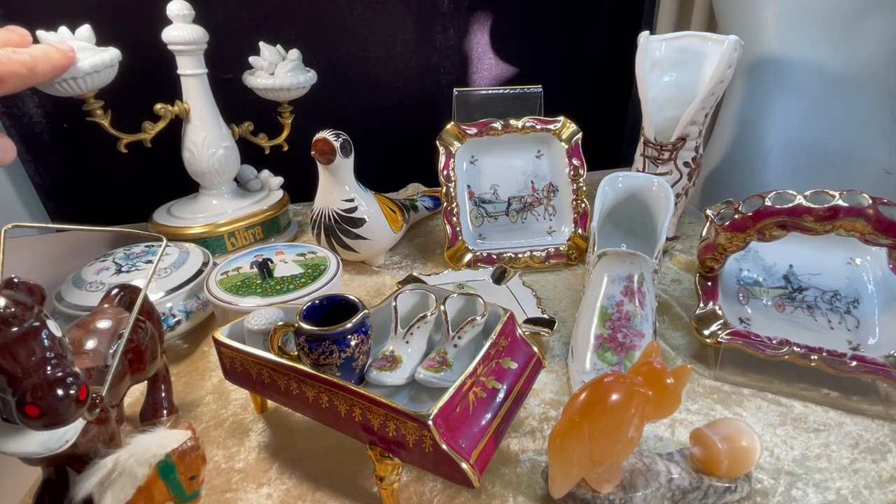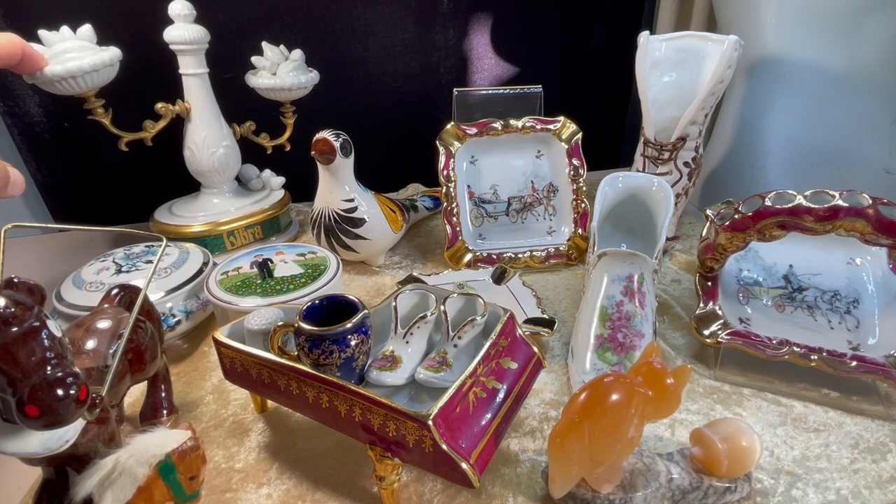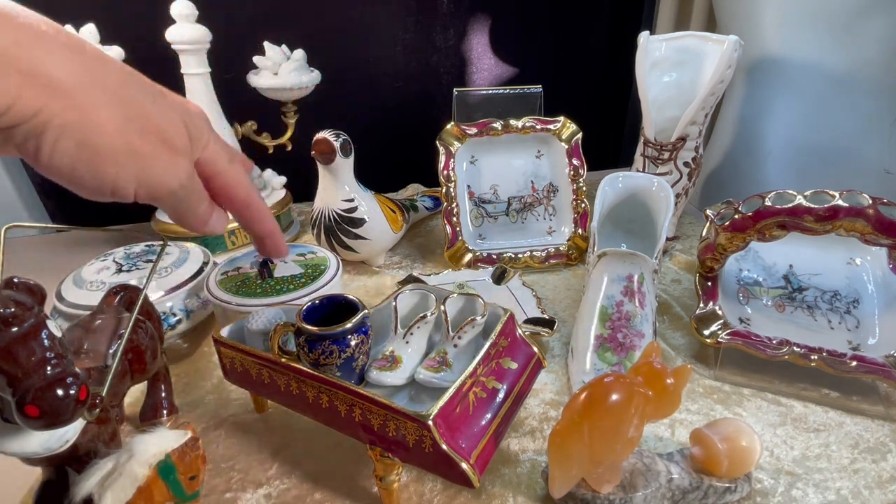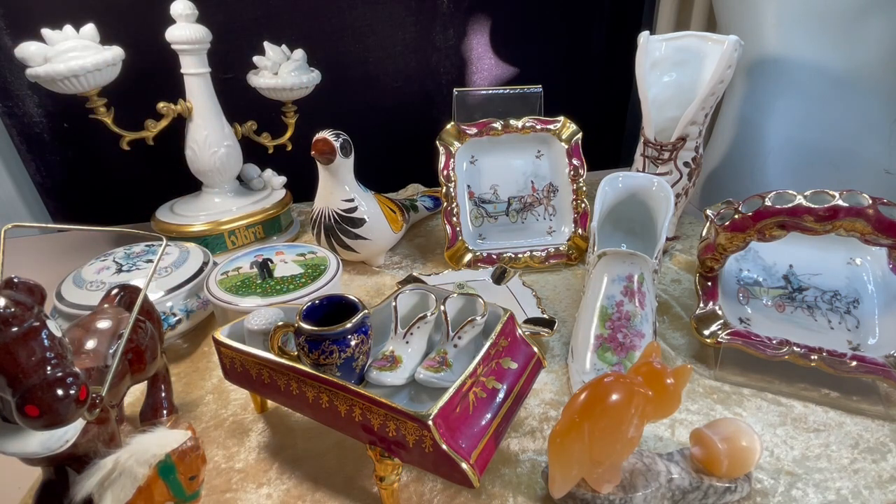I've already put this one on eBay. My account name on eBay is Topaz Mooncat, and I've started this as an auction for seven days, starting at $20. I will also be listing these items here that I spoke about in my previous video.